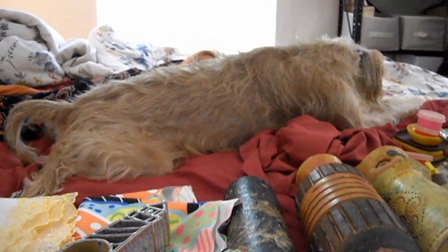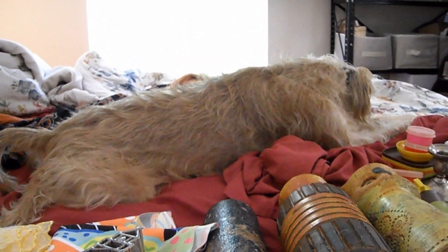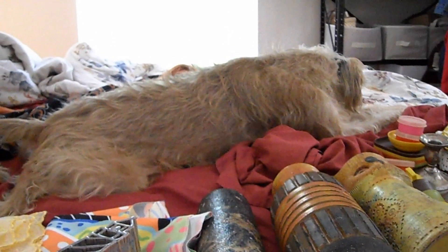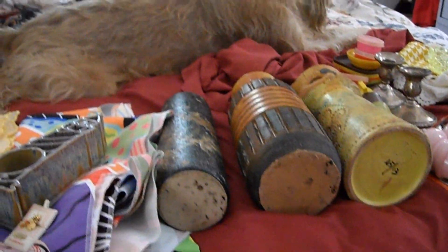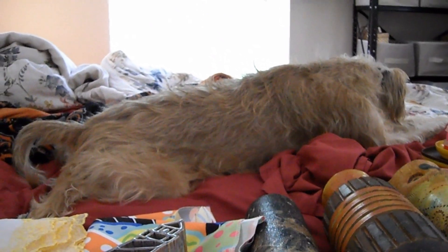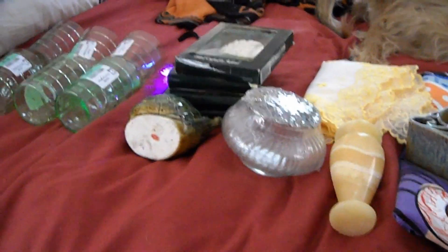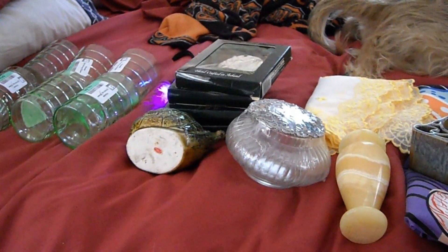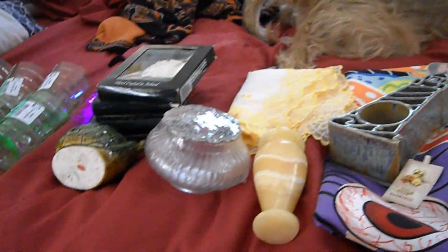Hey guys, it's Jane. I'm in here with my dog Charlie, and he's sulking a little bit because I'm not giving him as much attention as he feels he deserves. We're in my bedroom again. It's been a little while since my last video, but I've got a whole spread of things to show you here. So let's get started.